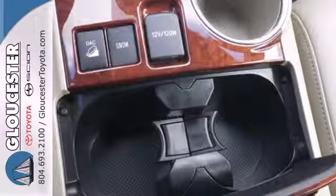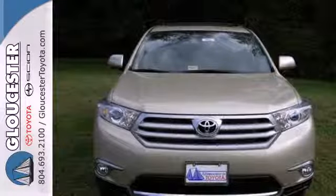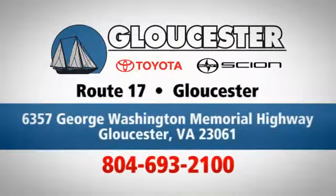Enjoy all the room this 2013 Highlander has to offer and bring your family in for a test drive today. Come in, call or click. An unmatched customer experience is waiting here for you. Conveniently located at 6357 George Washington Memorial Highway in Gloucester, Virginia.